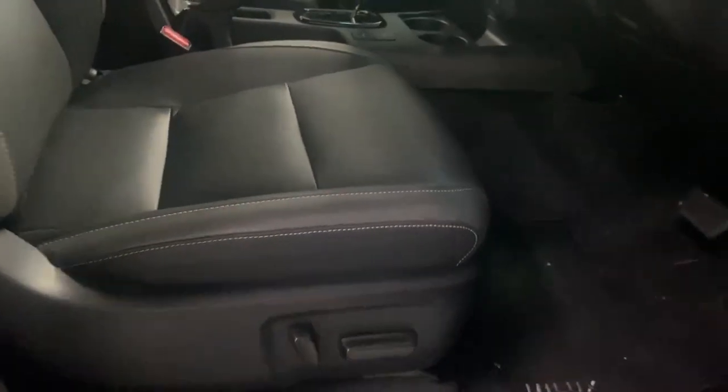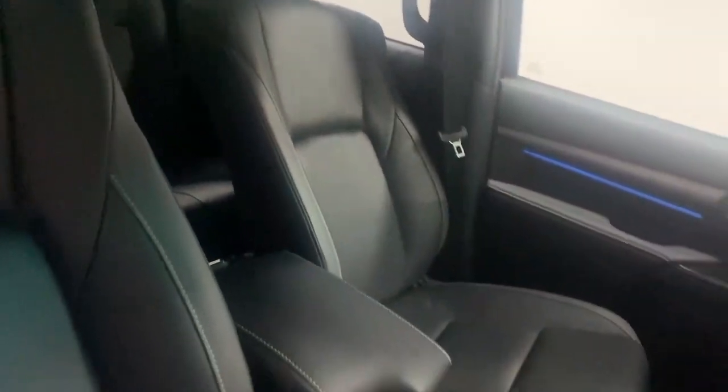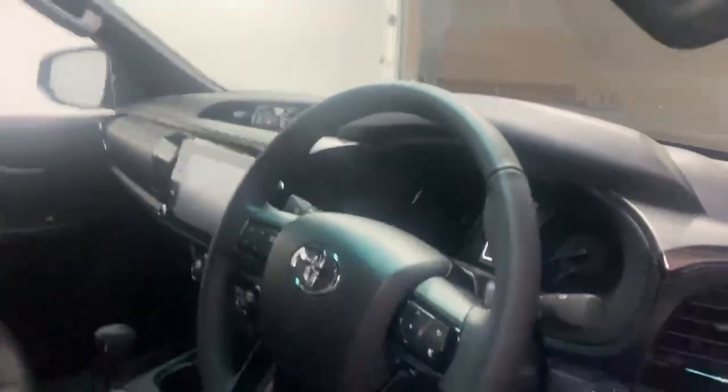The front seats are electronically adjustable as well. They have a very lovely finish — full leather — with a nice leather armrest in the centre there. Getting into the vehicle is made easier because you've got those handles as well.